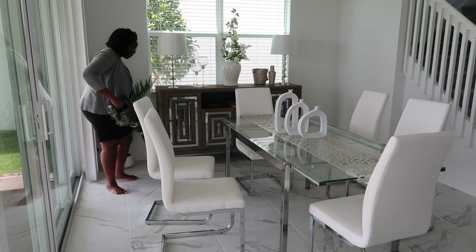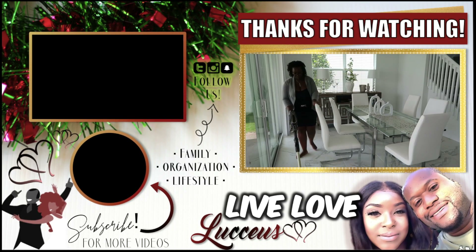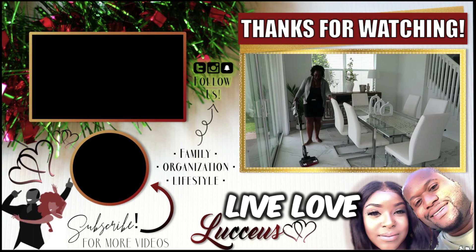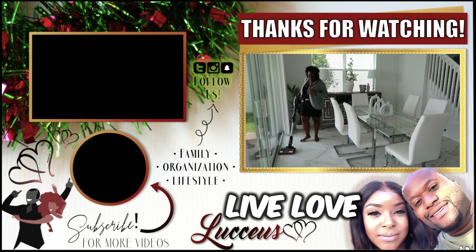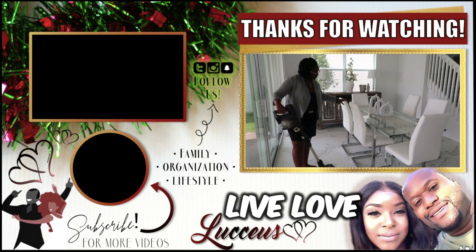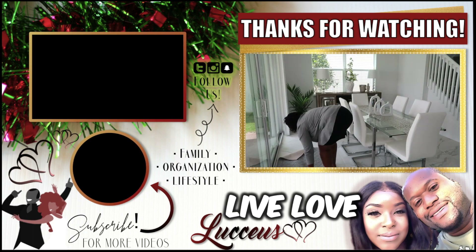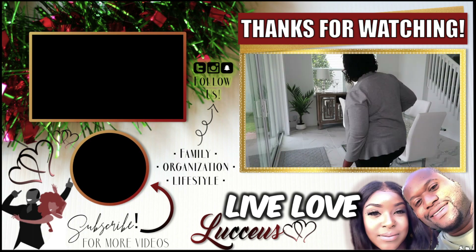I want to thank you all for joining me today. I hope this video has motivated you to get things tidied up in your space. If you enjoy cleaning motivation videos like these, don't forget to give this video a huge thumbs up, like, share, and subscribe so you will not miss a thing. I will see you in the next video. Bye!